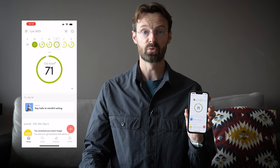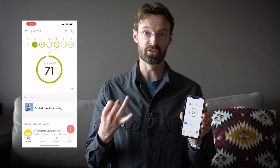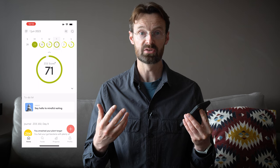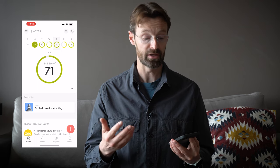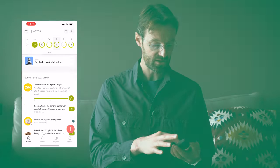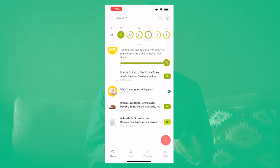You do your three tests — blood sugar, blood fat, and microbiome — and then with Zoe you have to log your food every day. But rather than counting calories, it gives you a score on how good that food or meal is for your blood fat, blood sugar, and gut microbiome.